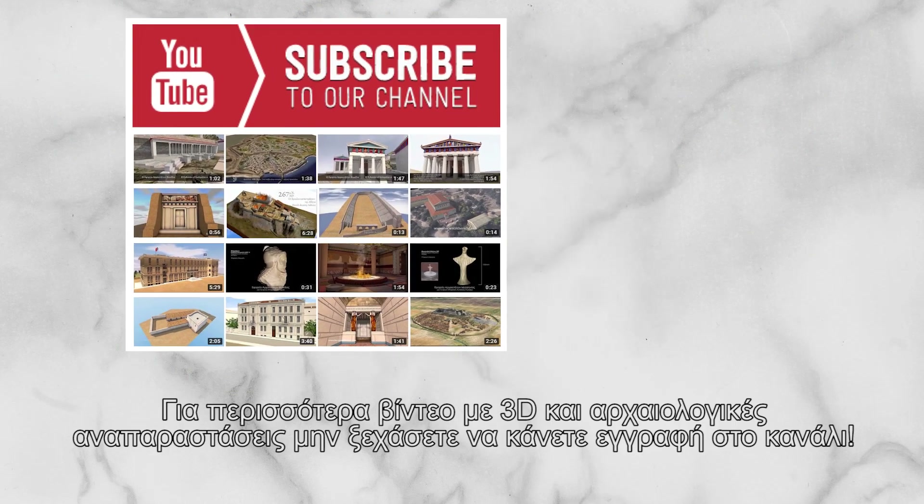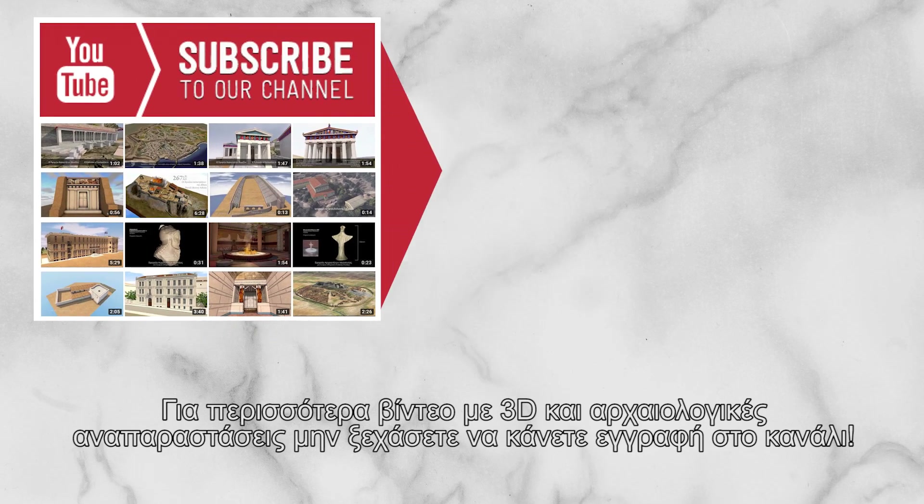For more videos on 3D and archaeological reconstructions, don't forget to subscribe!